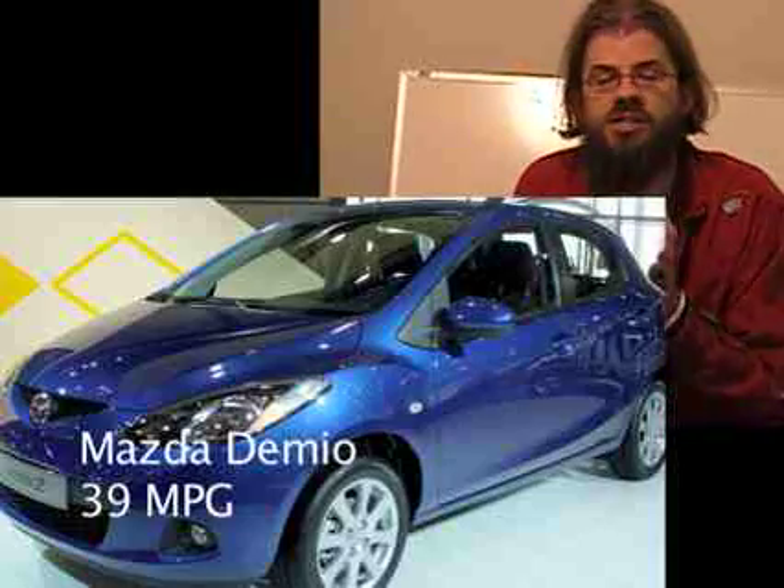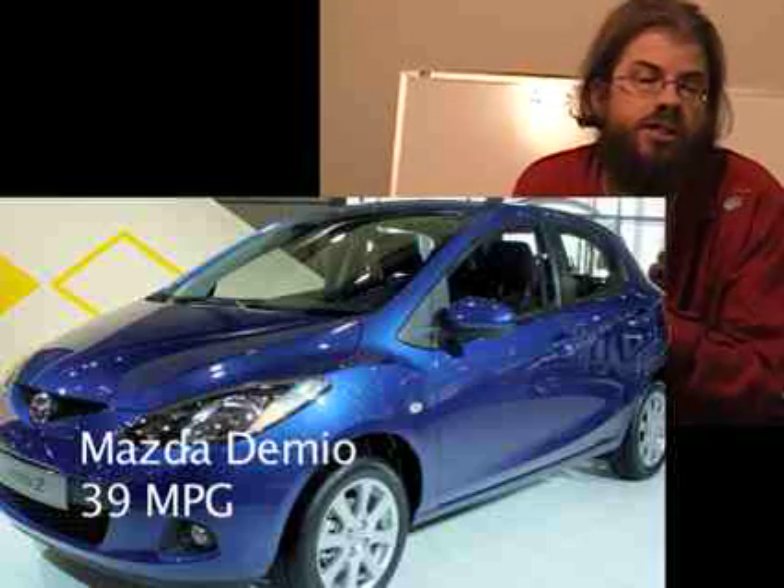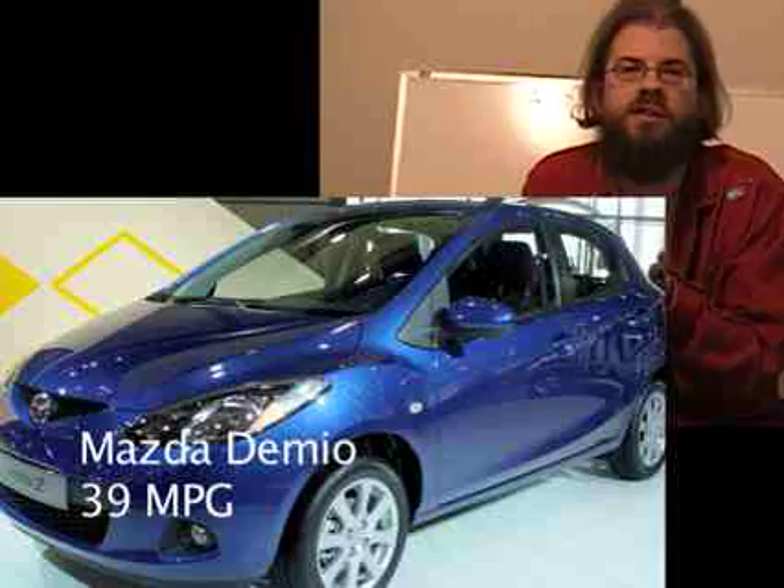What is a power assist hybrid? The Saturn Vue and Mazda Demio are power assist hybrids. Power assist hybrids work by combining the power from the engine with the power of the electric motors, so they both work together to give the car more speed. This helps reduce the amount of gas used and improves fuel efficiency. However, it is not as good as the full hybrid.